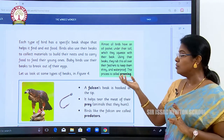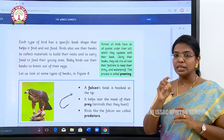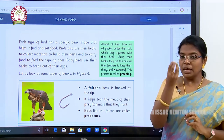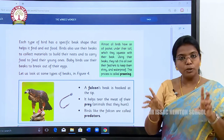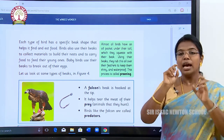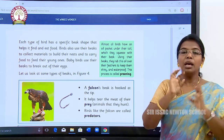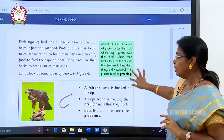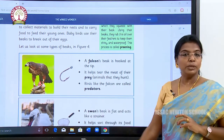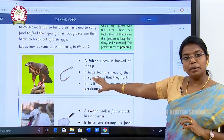Baby birds use their beaks to break out of their eggs. How does a young bird come out of the egg? It will knock the shell of the egg, break it, and come out. Now let us see some of the types of beaks which birds are having.